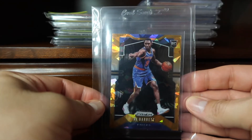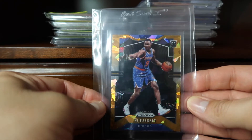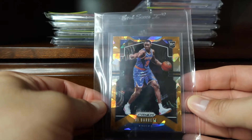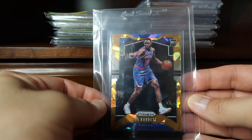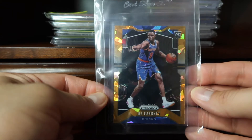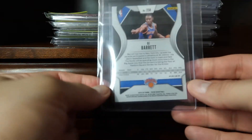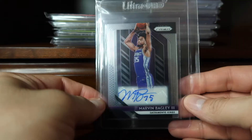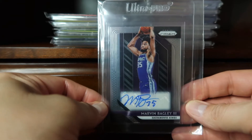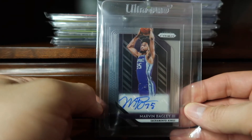Coming in at number 70, one of my newest additions, is this orange ice prism from the 2019 Prizm Basketball release of RJ Barrett, who was the third pick in this year's NBA draft.